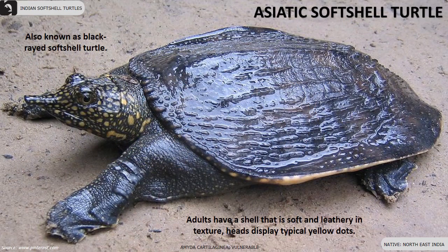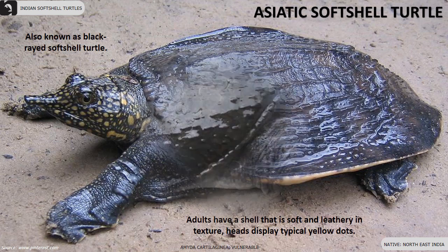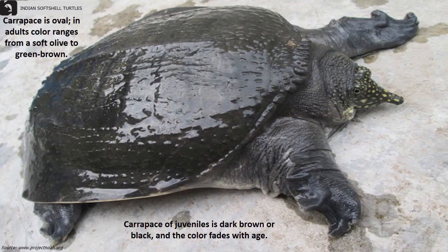The Asiatic softshell turtle, also known as the black-rayed softshell turtle, is a vulnerable species found in northeast India. Adults have a shell that is soft and leathery in texture. Their heads display typical yellow dots. The carapace is oval, and in adults, color ranges from a soft olive to green-brown.